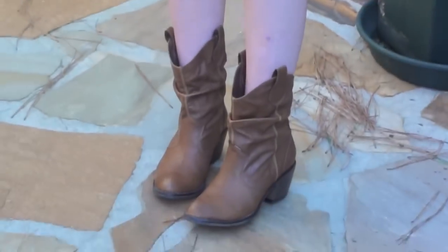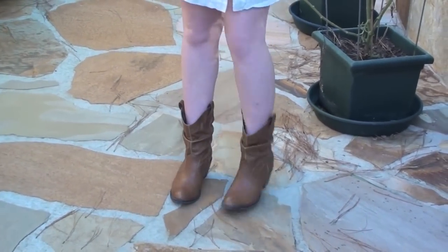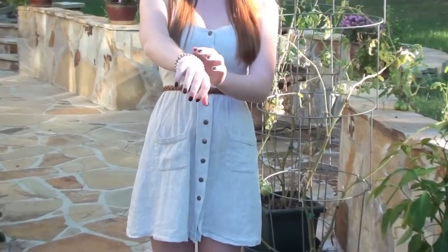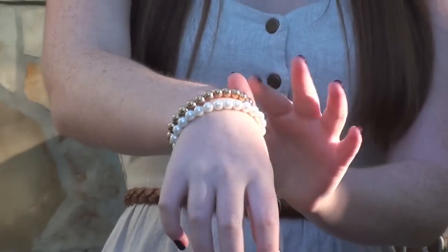My hair is just straight and down and I left my bangs down, which I don't normally do. For my shoes I'm wearing cowboy boots too — they're kind of shorter and really cute, but they're actually my friend Abby's and I think she got them from Marshall's. For my accessories I'm wearing these two bracelets from Lindsay — one's just pearls and the other is gold.